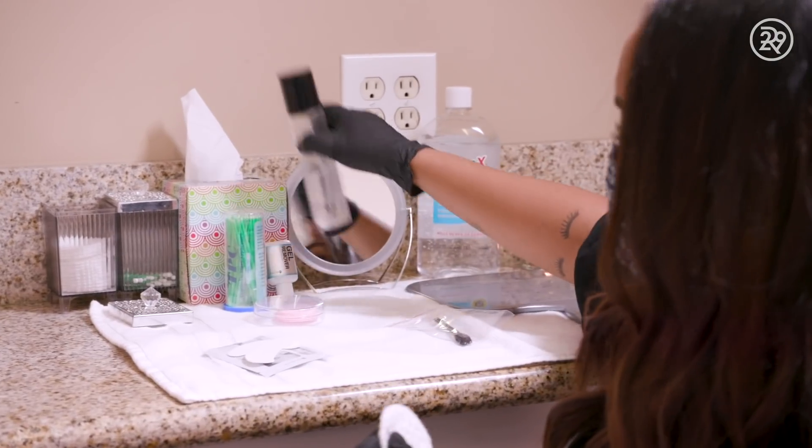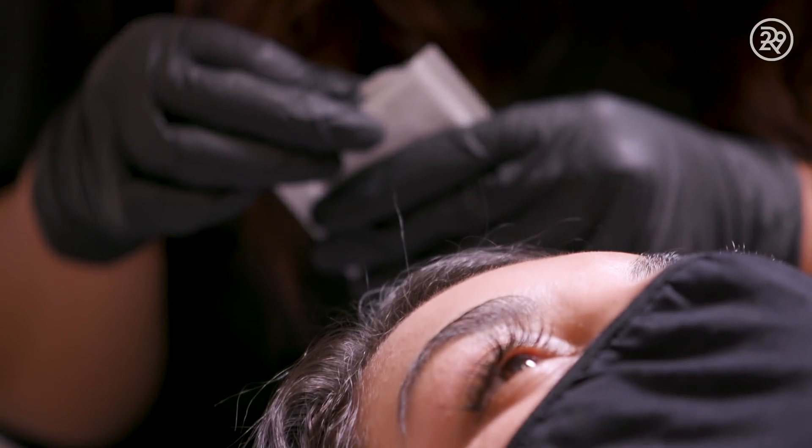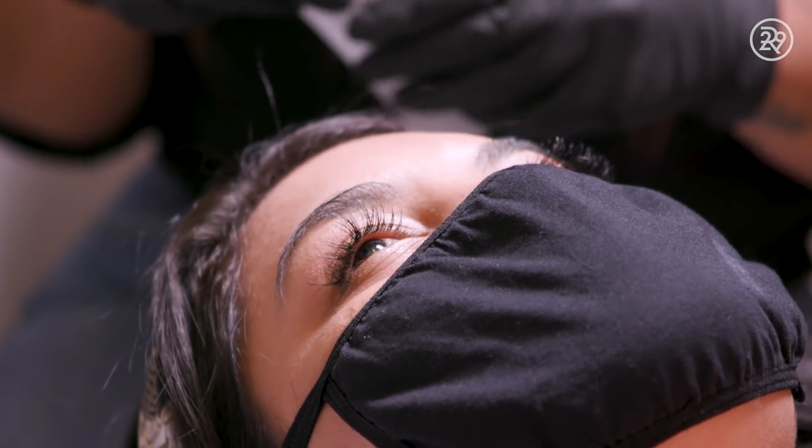I think it's really important to get your lashes removed by a professional, because I've heard so many stories of girls just damaging their natural lashes. I am a bit sad that I will be taking off these lashes, because they really do look fabulous. Are my lashes still going to be there?